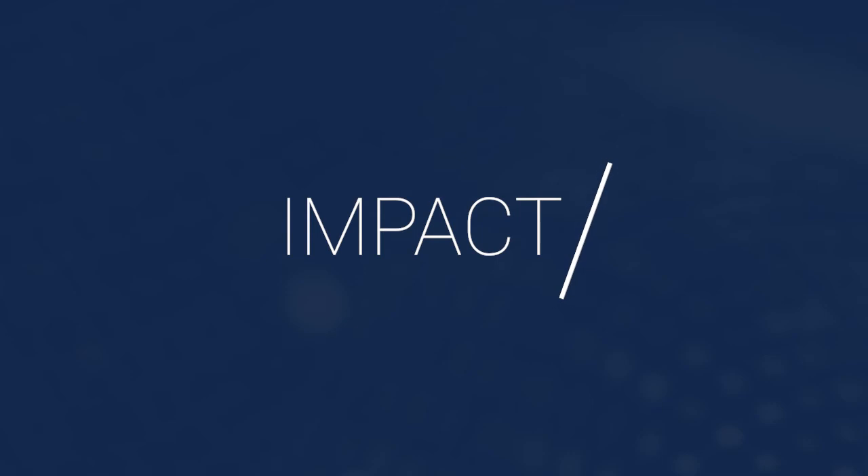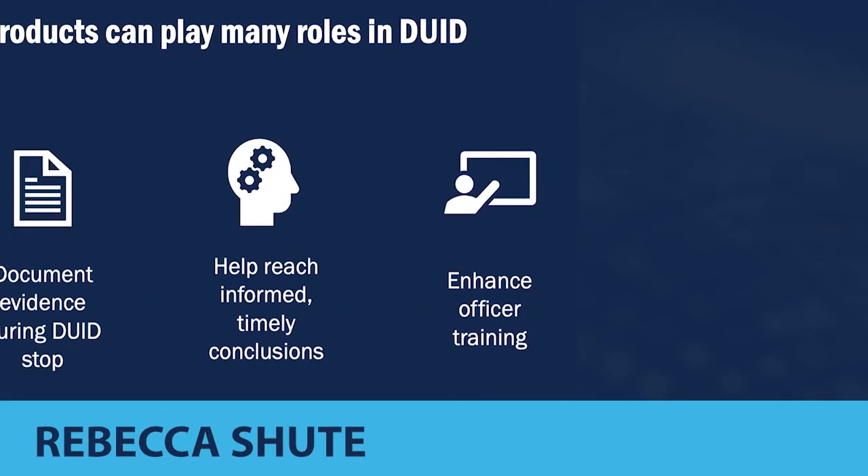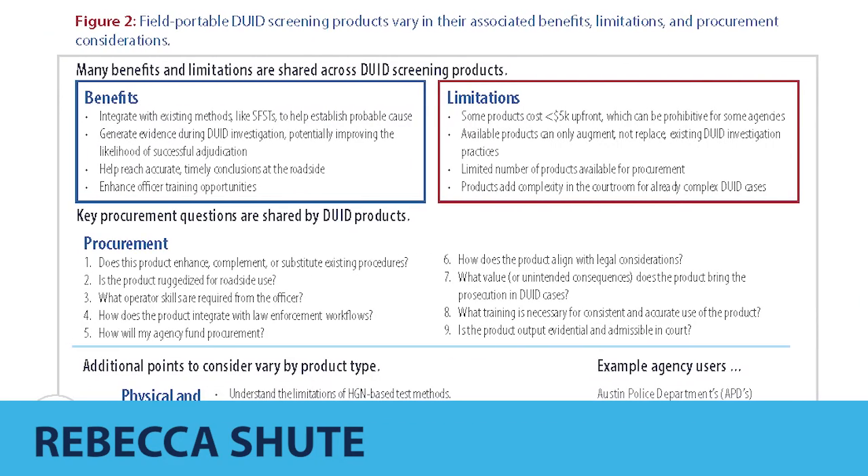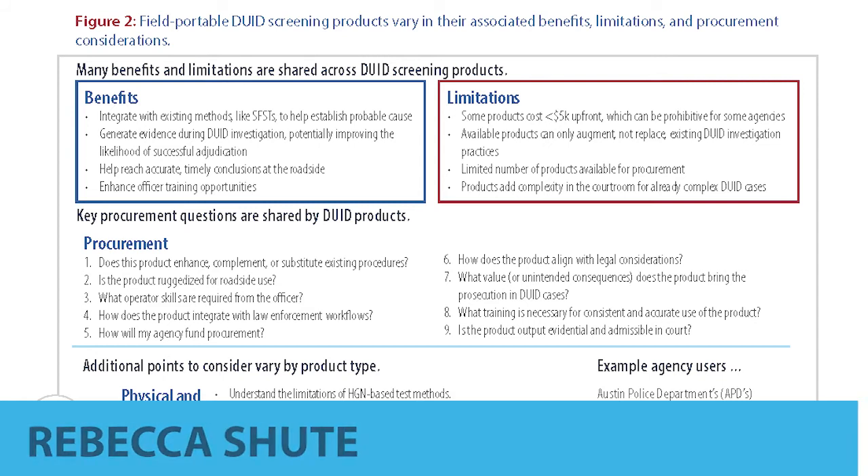We can also see the impact of physical and cognitive as well as chemical screening technologies on improving training for law enforcement. Ultimately, well-trained officers are the best assessors of impairment, but these technologies can help more officers understand how to recognize and test for the signs of impairment. Before purchasing these technologies, agencies should consider the realities of adopting these products. Tyler notes some of these limitations.